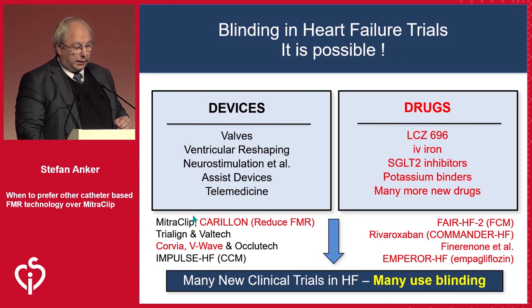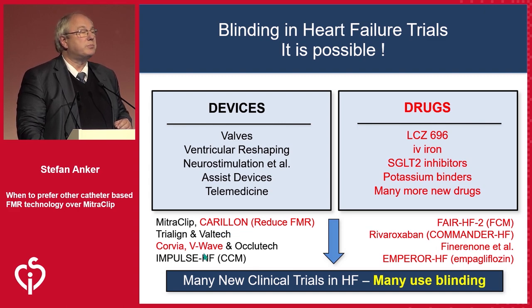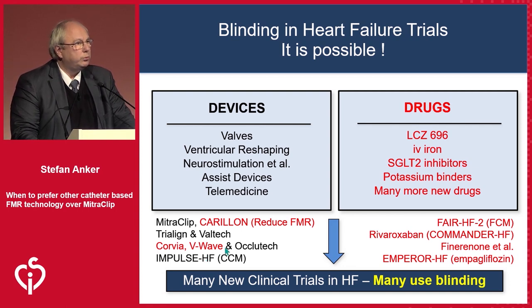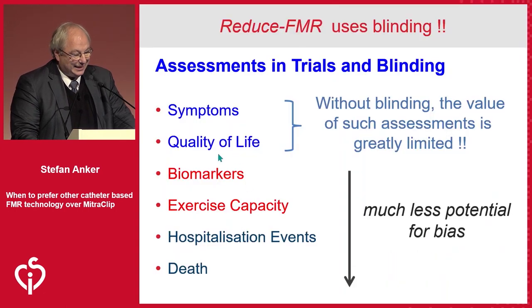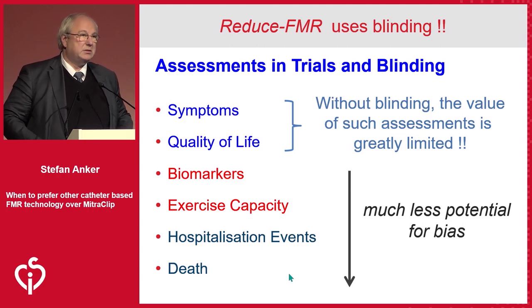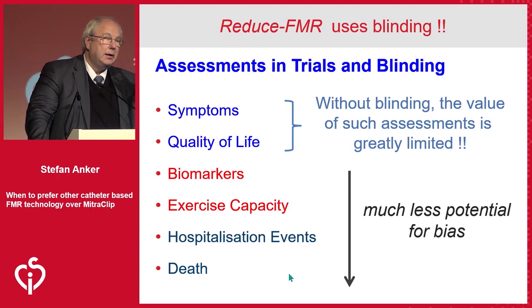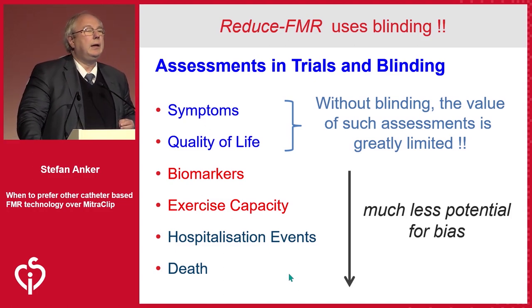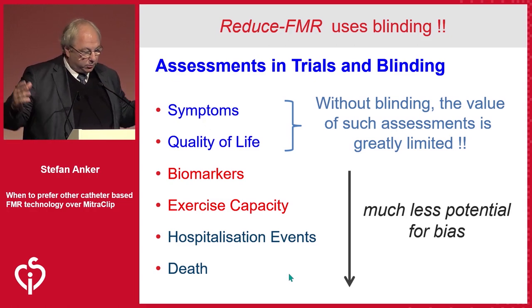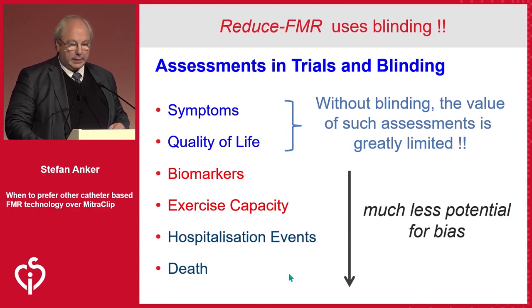You might say devices are difficult to blind, but some actually do use blinding — this is possible and should not be dismissed automatically. You will get better quality estimates of benefit, particularly for symptoms and quality of life. There is less bias — but no bias — when using events. If you know which treatment the patient is on, you may decide things differently. In the COAPT trial, after device implantation there were tune-up hospitalizations which were not counted toward the primary endpoint; I don't know how many there were and I don't think this is published.